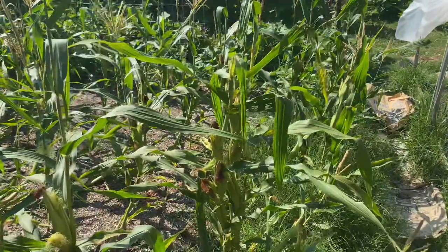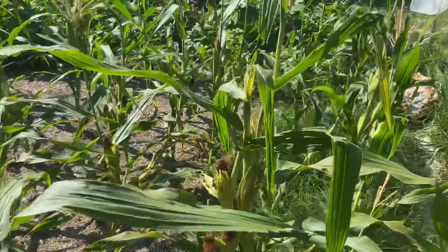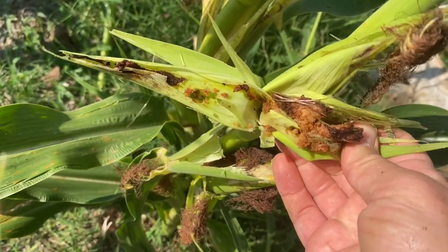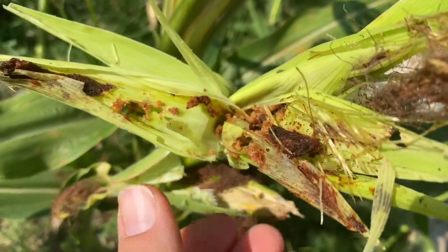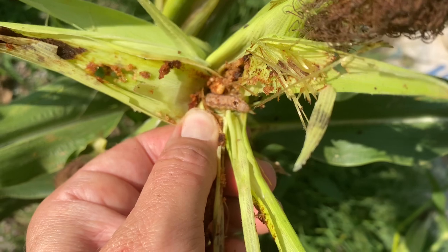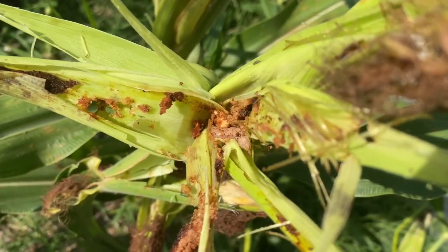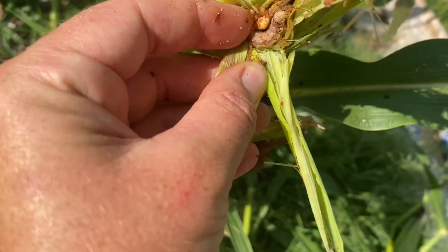I have checked on a few to see what's going on with them, and I have to show you. This is really, really disappointing. Like this one here — I opened it up and do you see that mush? The cob is just mush. There was a caterpillar in here. These caterpillars are in every single one that I have opened, and they have eaten the corn and totally ruined it.